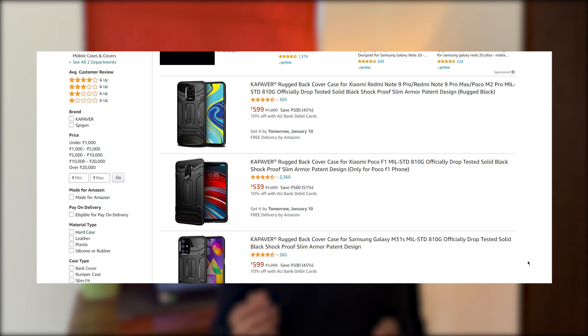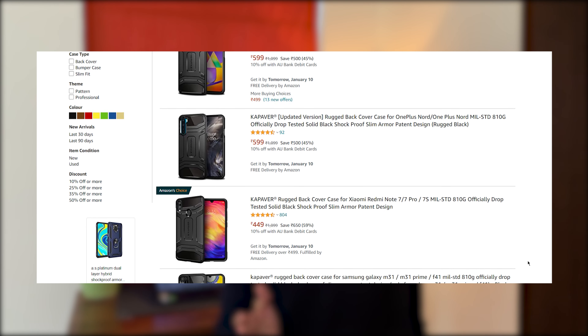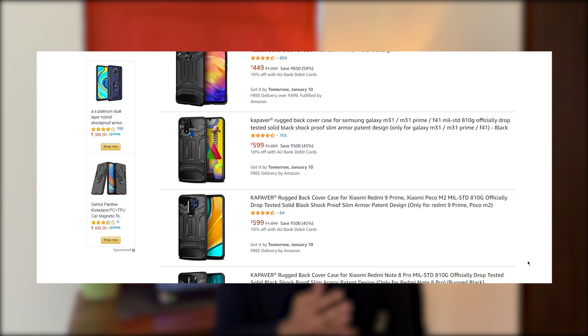Now, with the number of smartphones which are launched in a year, it is very difficult to get a good case for each device. But if you check the Spigen brand, there is a high chance that you will find an option there. And if not Spigen, Kappaware is another brand that makes cases in a similar style. I haven't personally used them, but if you don't find an option for your smartphone, there is a huge chance that Kappaware will have it.